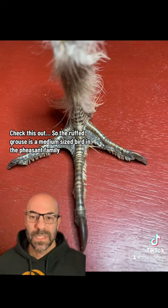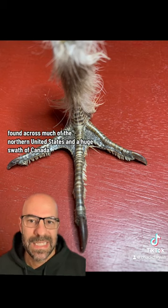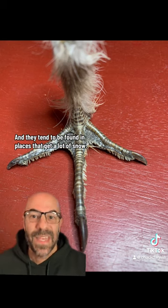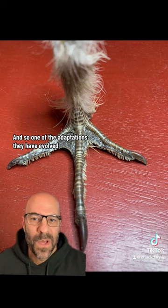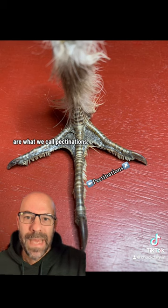The Ruffed Grouse is a medium-sized bird in the pheasant family, the Phasianidae, found across much of the northern United States and a huge swath of Canada. They tend to be found in places that get a lot of snow, and so one of the adaptations they have evolved for moving more effortlessly through the snow are what we call pectinations.